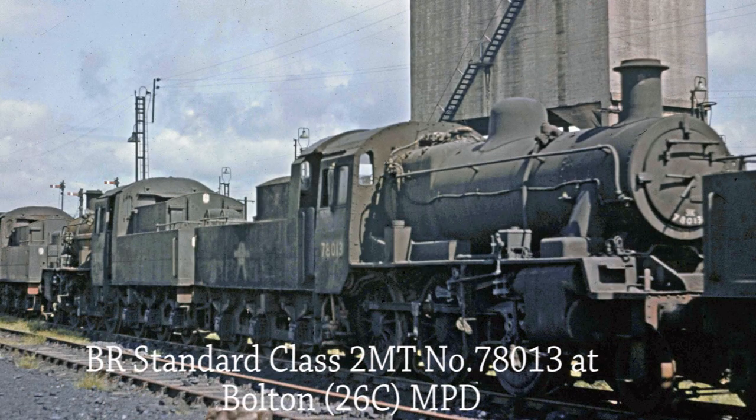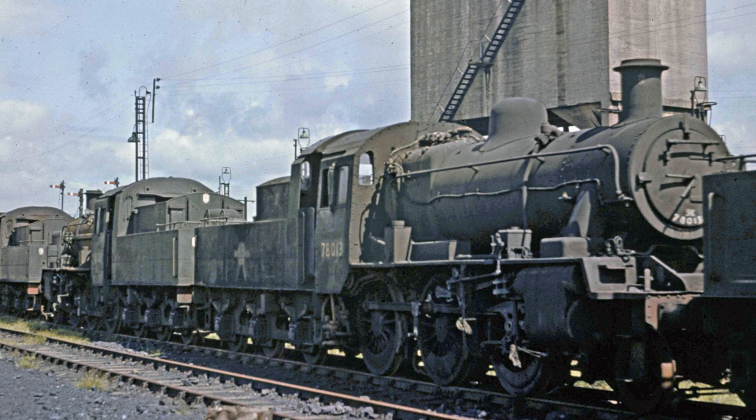BR Standard Class 2 MT 78013 stands in a line of condemned locomotives waiting to be scrapped. Her last depot was Bolton MPD and she was withdrawn from service in May 1967.